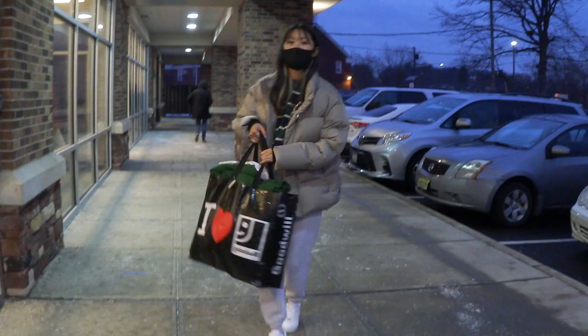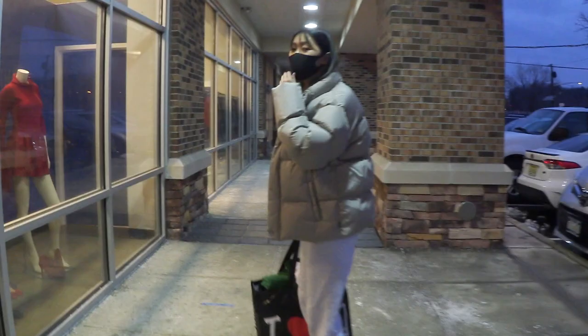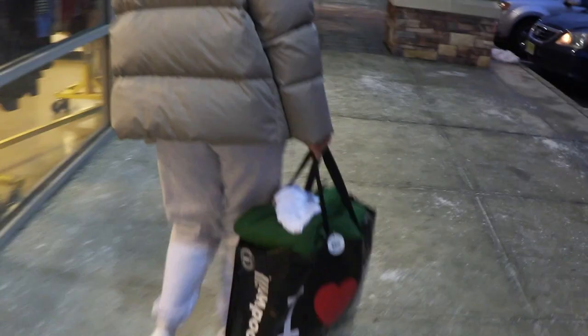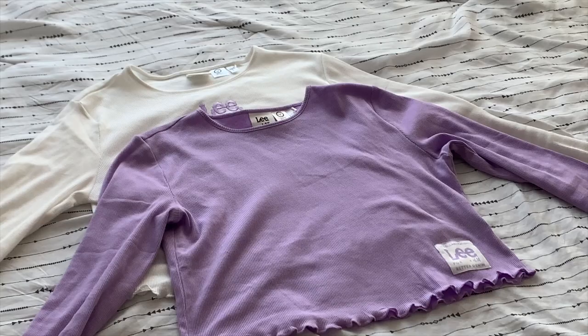After coming back from Goodwill, I threw all the bought items in the wash machine to have clean clothing. And let's start the haul video.